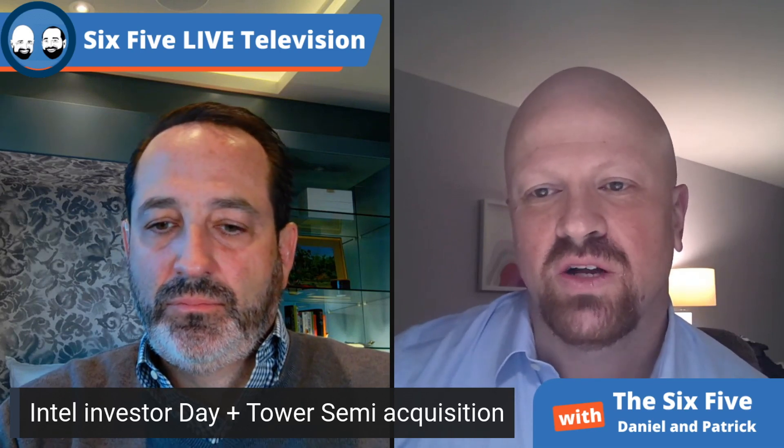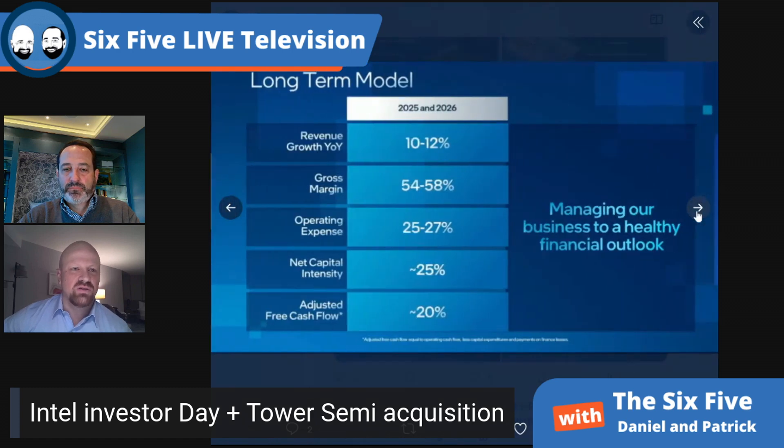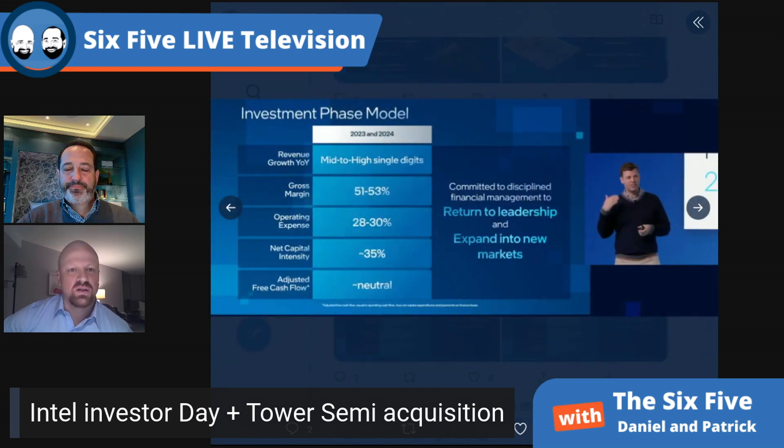Both of us came to the conclusion that IFS could very well be another spinoff business if it grows big enough fast enough. TSMC is getting a 30x forward earnings multiple, whereas Intel is getting 10 right now. It's hard not to see Intel as a value play that's somewhat underappreciated. The market is saying there's not a lot of confidence in its execution, but the more you listen, the more it's hard not to believe Intel's going to be able to turn a corner. There may be a little bit of a delayed fuse, but it seems to be going in the right direction.